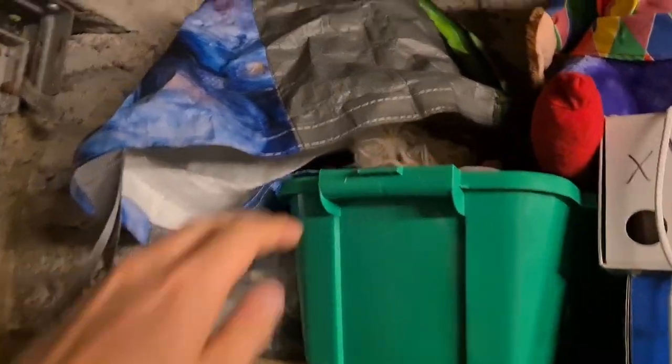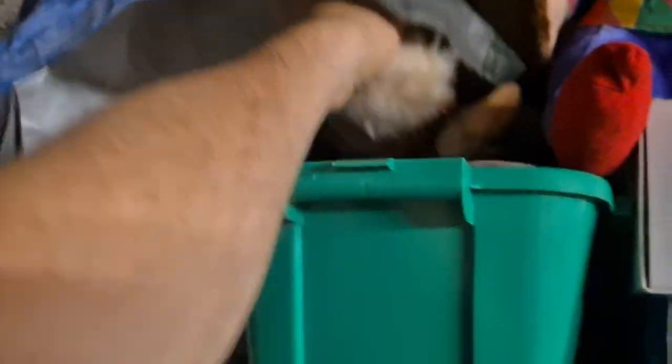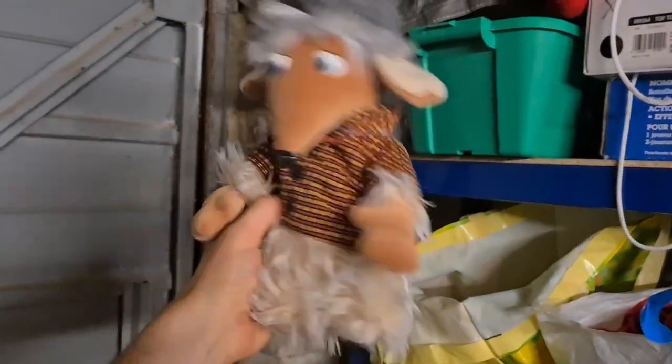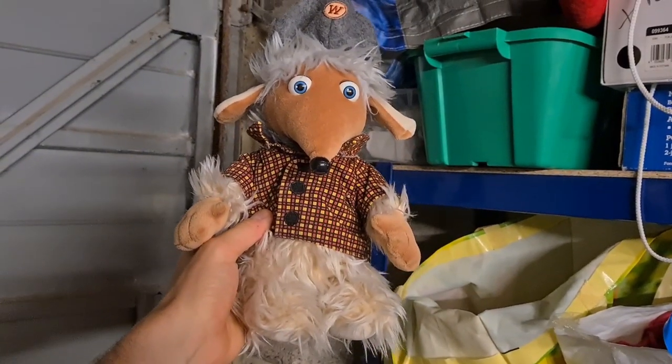We've sold another Womble — another Bungo, and this one does have his jacket on. He went for 11 pounds 50 plus postage. There can't be too many left now.